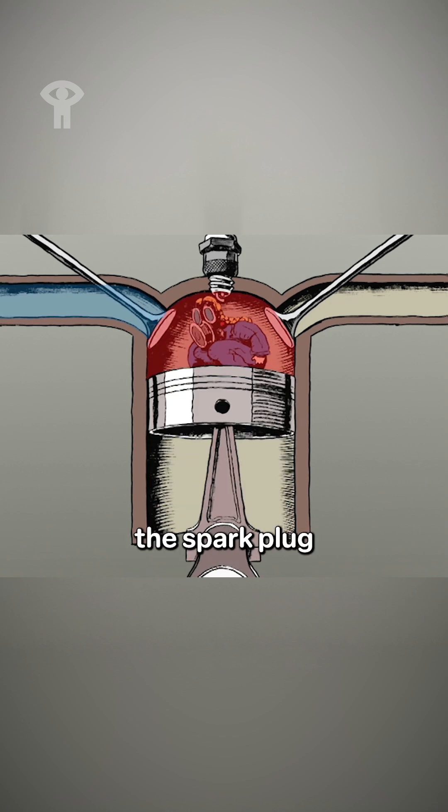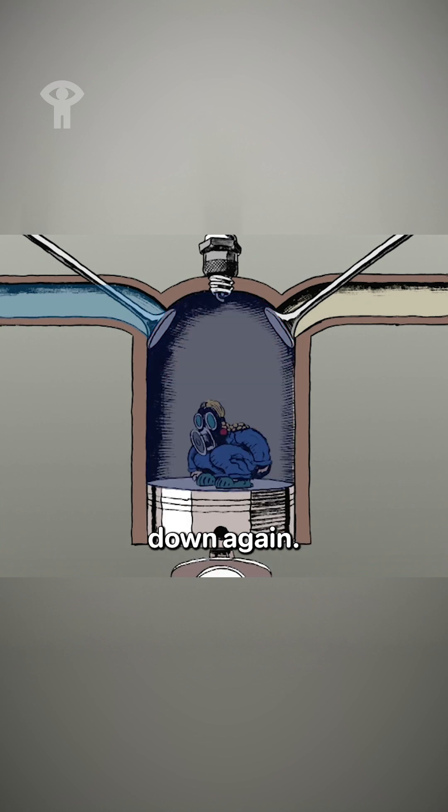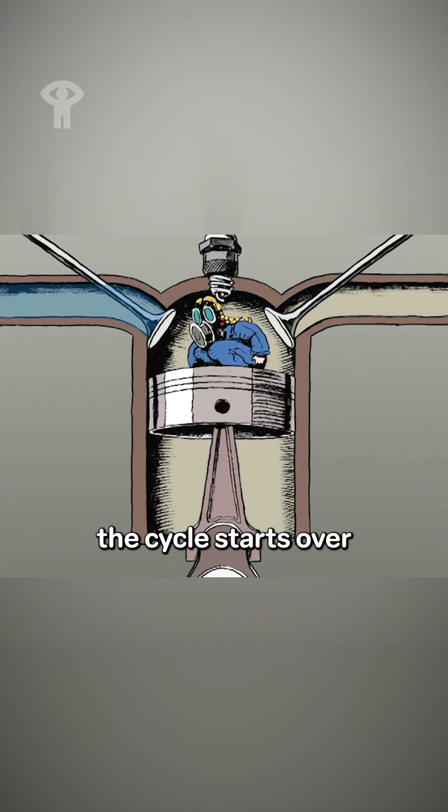Third, a spark from the spark plug ignites the mixture, which pushes the piston down again. Fourth, the exhaust valve opens and as it comes up, the piston pushes the spent gases out. And the cycle starts over again.